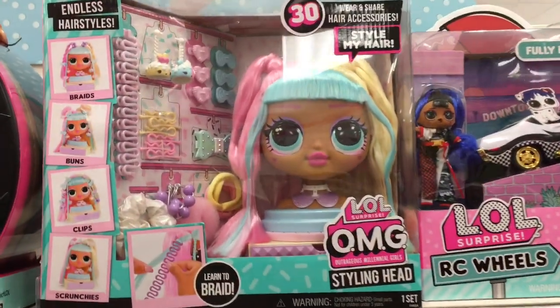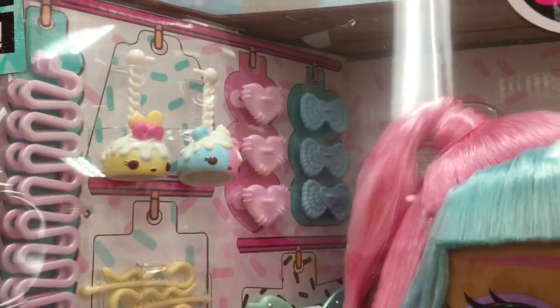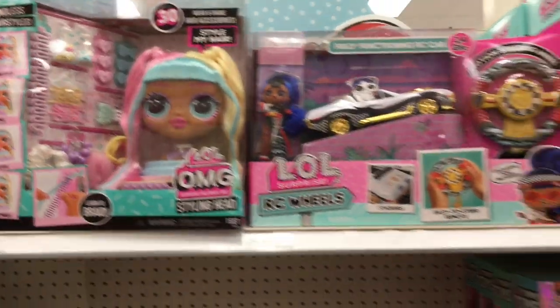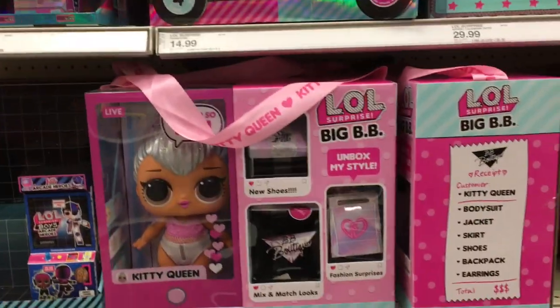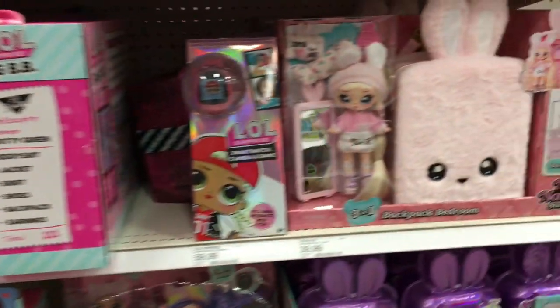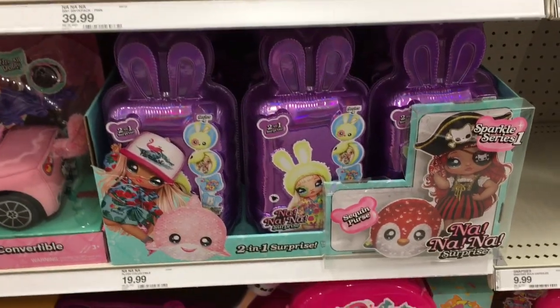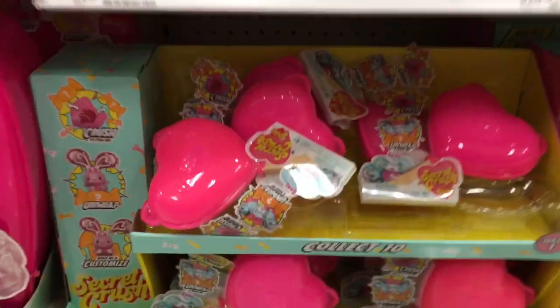They have one of the style heads — look how cute — and it has little Num Noms earrings included. How adorable is that? I love how they just kind of add Num Noms to secret things. They did that with the big BBs too. I love Num Noms. At one point, maybe we'll see them return.